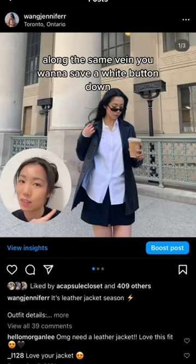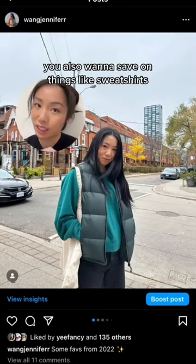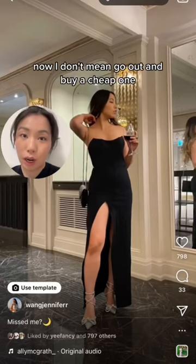Along the same vein, you want to save on a white button-down. I got this one at the thrift store — they were less than ten dollars each. You also want to save on things like sweatshirts and clothes you work out in.